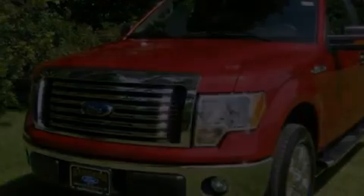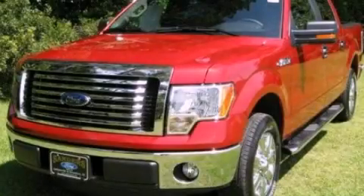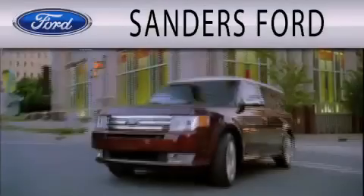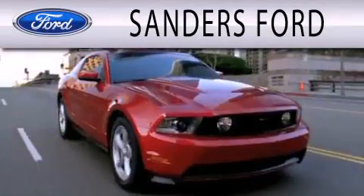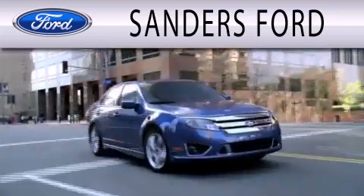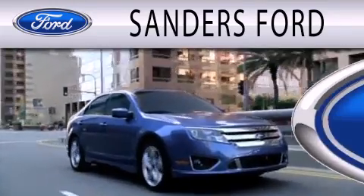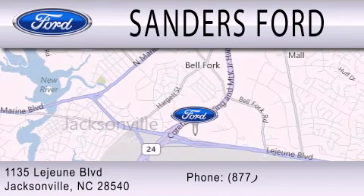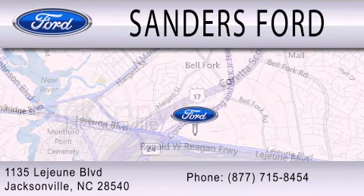Call now to find out how you can own this breathtaking vehicle. Sanders Ford is dedicated to doing everything possible to ensure that the experience you have selecting your next vehicle is as pleasant as possible. We are located at 1135 Lejeune Boulevard in Jacksonville. Thank you for watching the video.